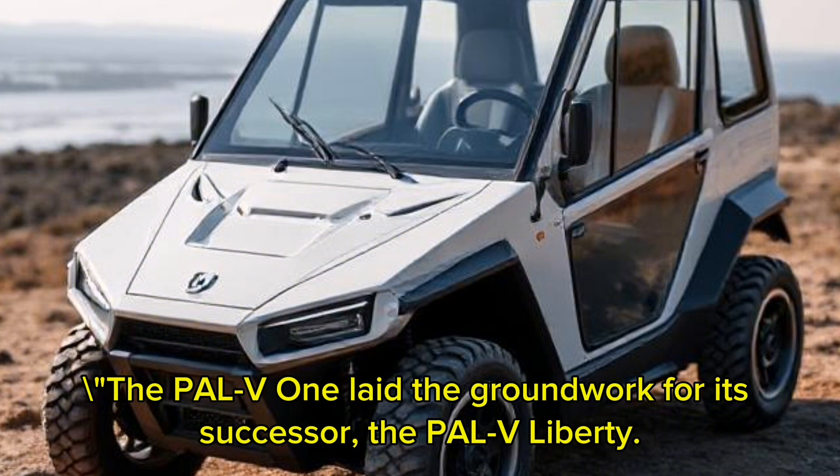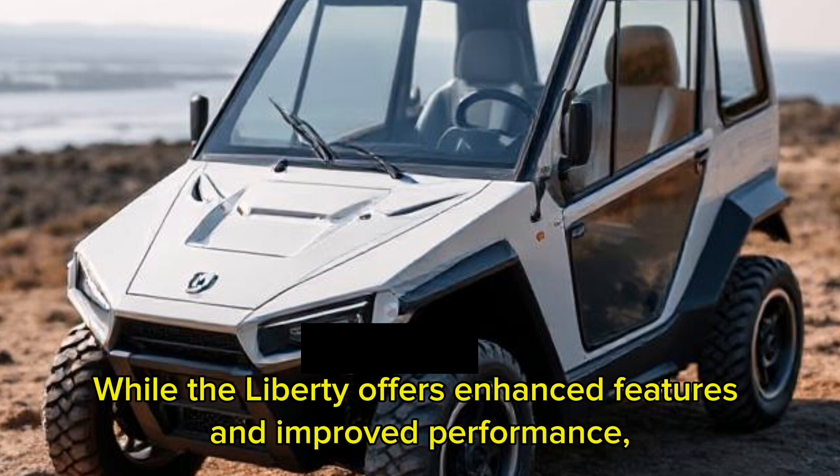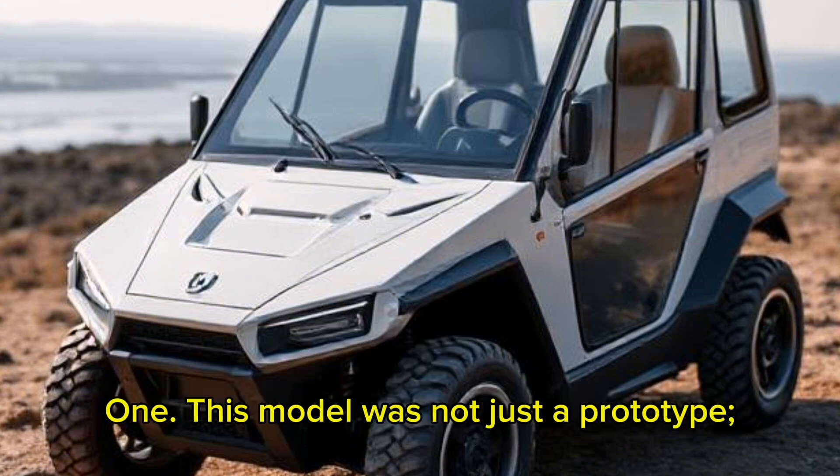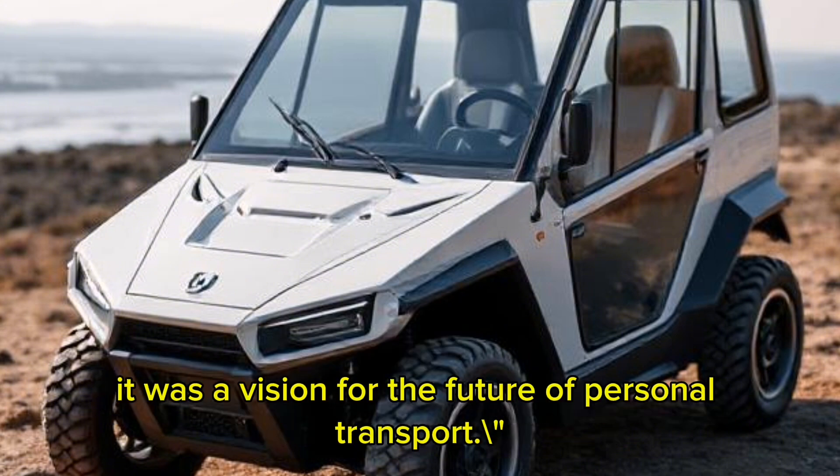The PAL-V-1 laid the groundwork for its successor, the PAL-V Liberty. While the Liberty offers enhanced features and improved performance, it's essential to recognize the innovations that started with the PAL-V-1. This model was not just a prototype — it was a vision for the future of personal transport.